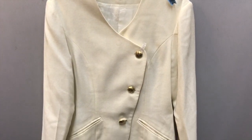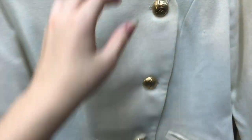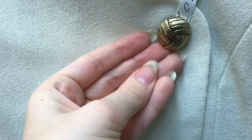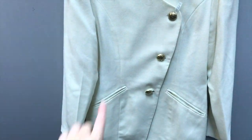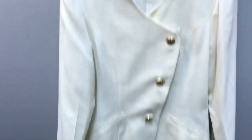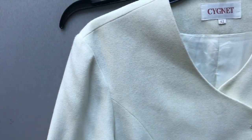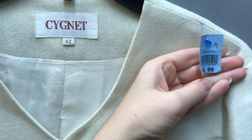This next outerwear piece I got is very 80s. I feel like the buttons are fantastic and golden. I love the way that it curves at the front, and it just is such an interesting piece, so I decided to see if this would be something I could sell on my thrifted Instagram.